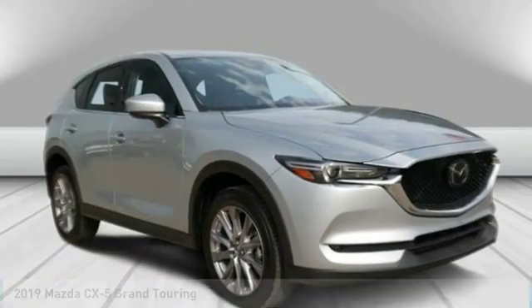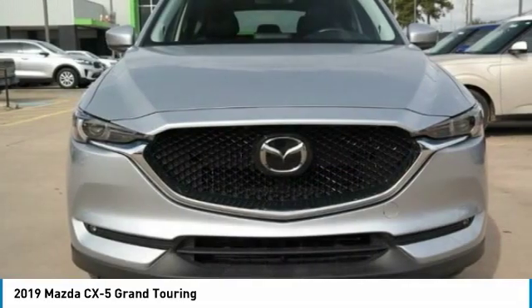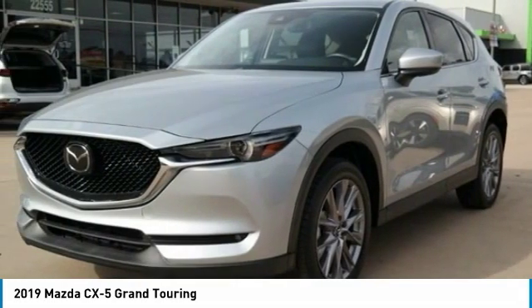Looking for the right vehicle? Check out the 2019 CX-5. With its fuel-efficient engine, engaging driving experience, and daring styling,